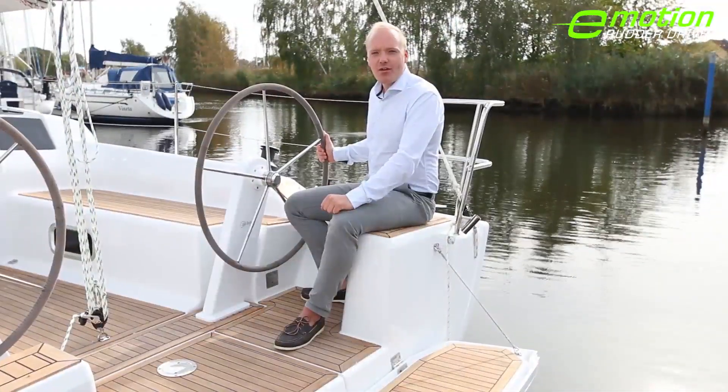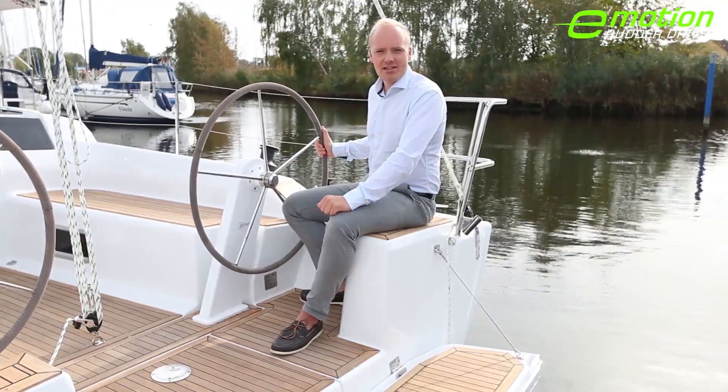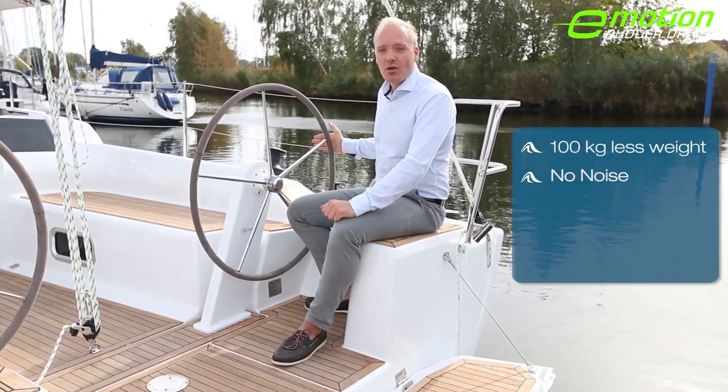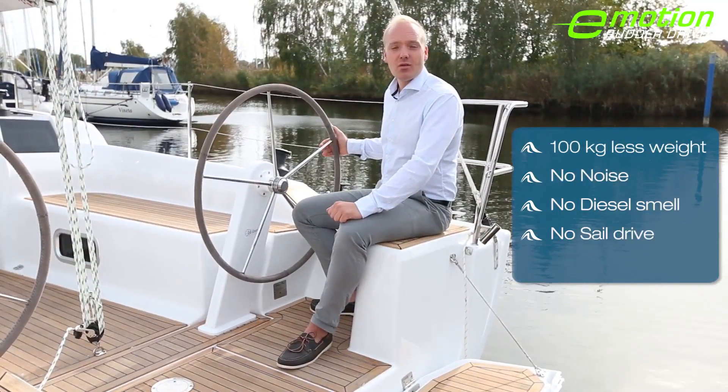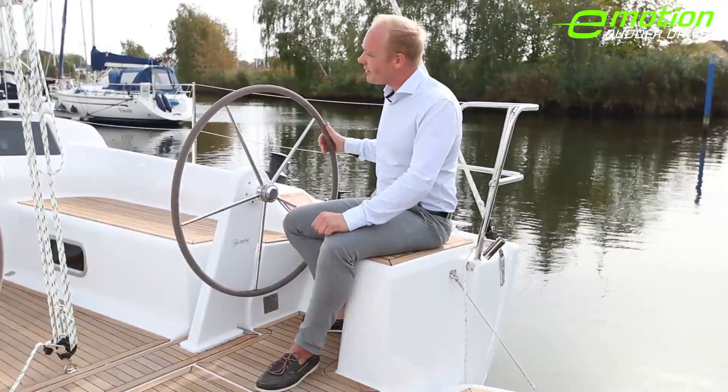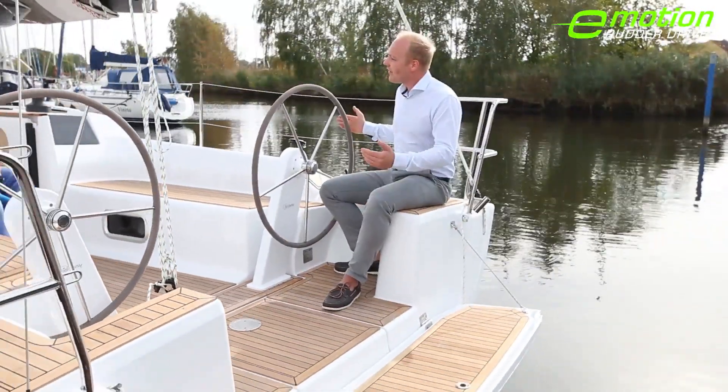The Hansa 315 Rudder Drive completely replaces the diesel engine, meaning 100kg less weight, no noise, no diesel smell, no sail drive and no maintenance. The best thing is the improved maneuverability. When I turn the steering wheel to the port side and drive forward, the stern perfectly moves sideways, which makes it very easy to take off even in small harbours.